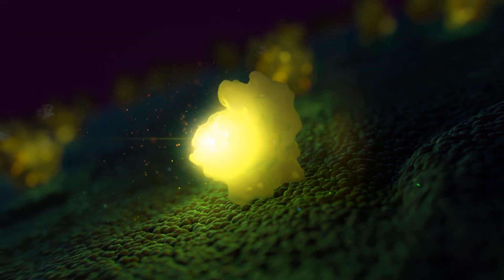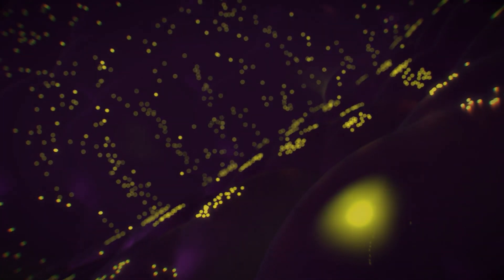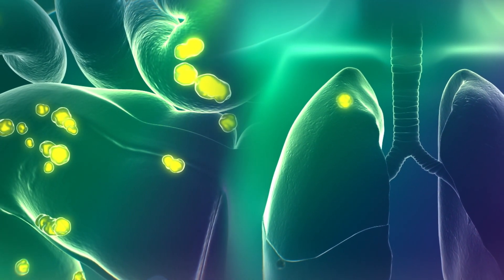Cytolux binds to the folate receptors on these cells and is endocytosed into folate receptor positive cells. Using a near-infrared imaging system, Cytolux illuminates, making cancer visible within the surgical field.